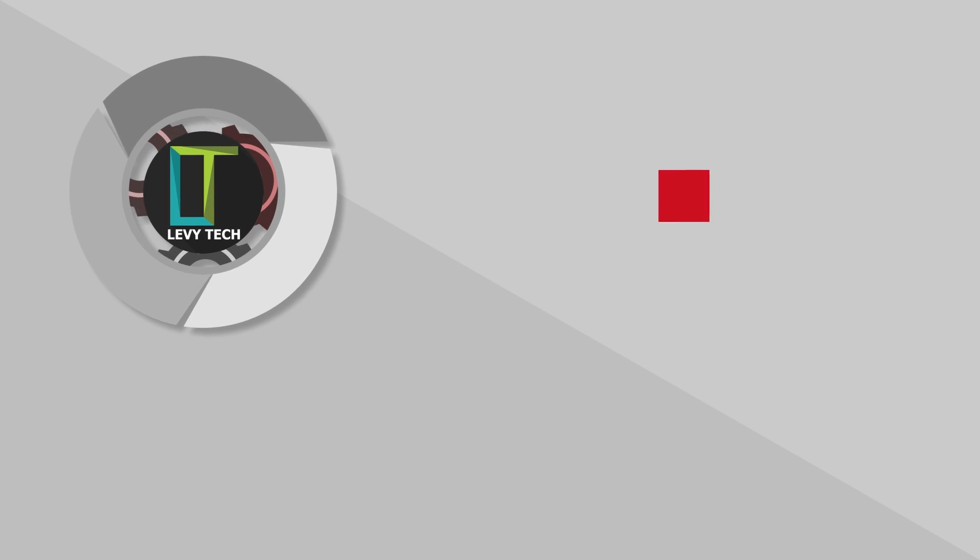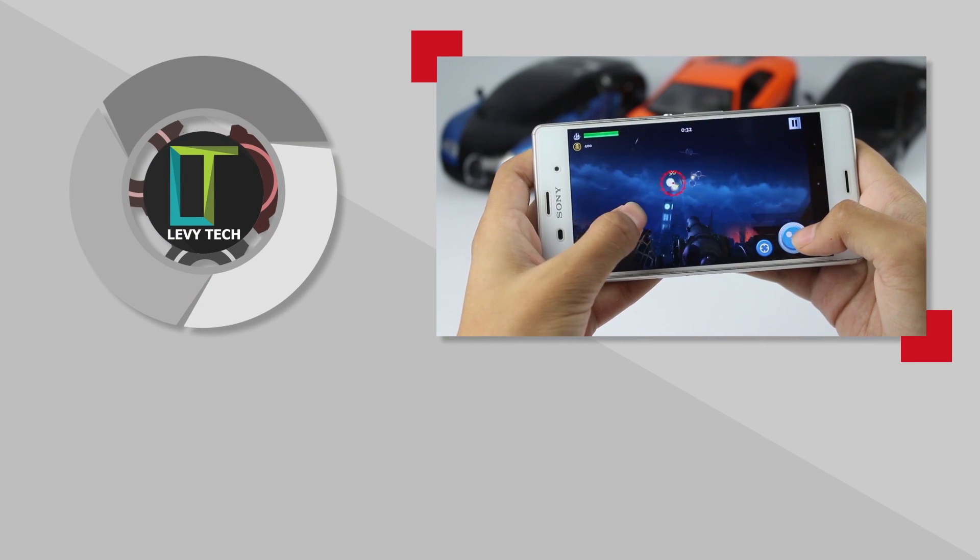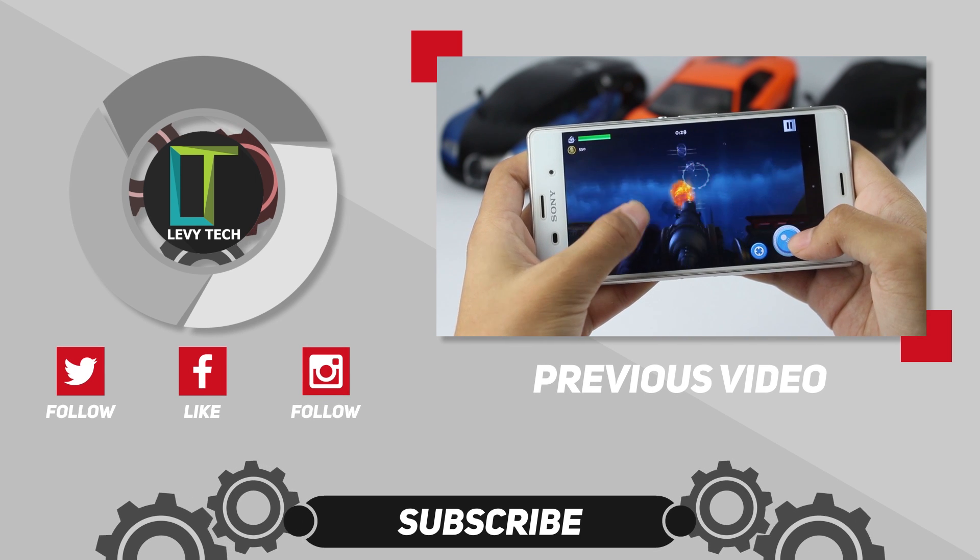That's it for this video guys, and if you like this kind of video please make sure you hit the like button and subscribe to my channel, and I'll catch you on the next one.